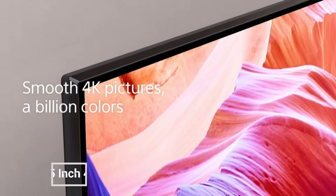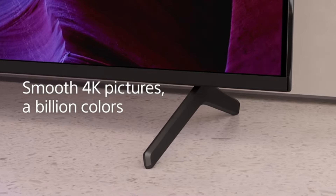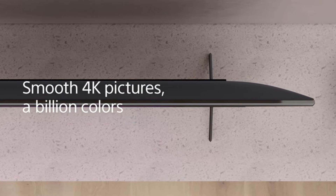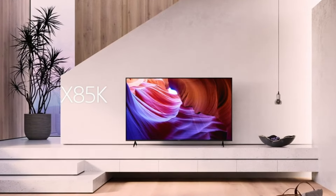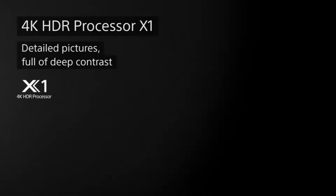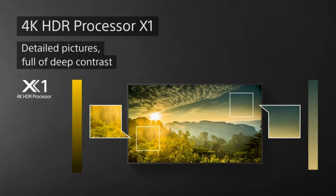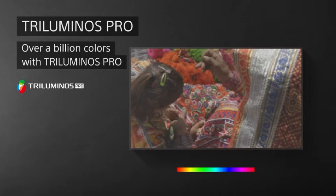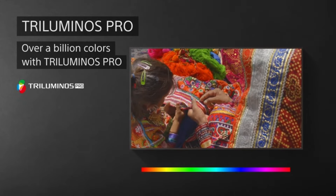The Sony 55-inch 4K Ultra HD TV X85K Series is a high-performance LED TV that offers stunning picture quality and a variety of features to enhance your viewing experience. It features a 4K Ultra HD resolution with over 8 million pixels for lifelike images, and it supports Dolby Vision HDR for enhanced contrast and color. The X85K Series also has a native 120Hz refresh rate for smooth motion, making it ideal for watching fast-paced content like sports and action movies.